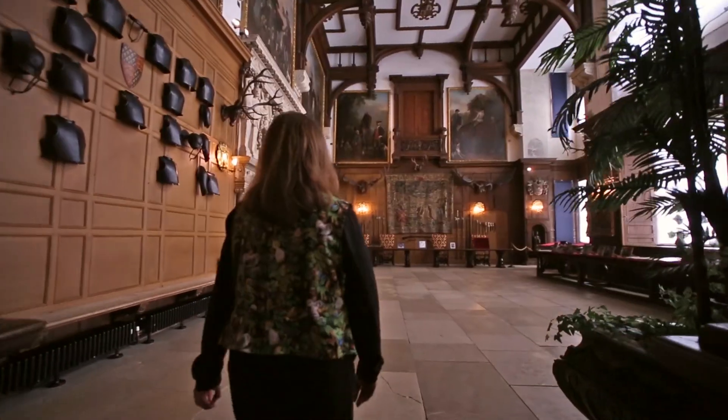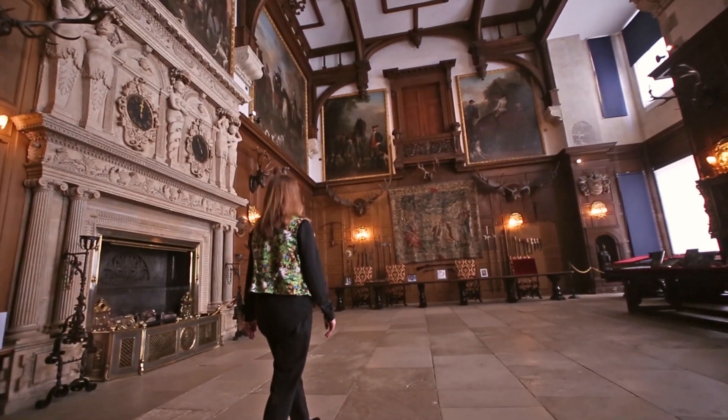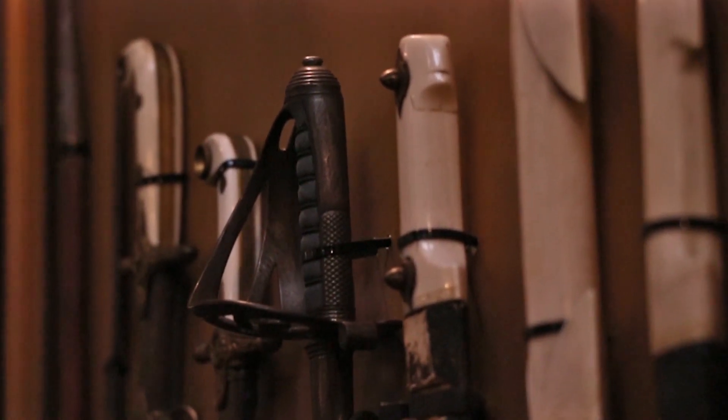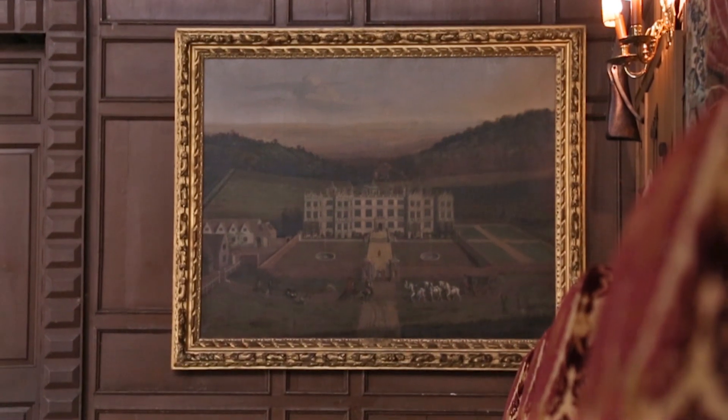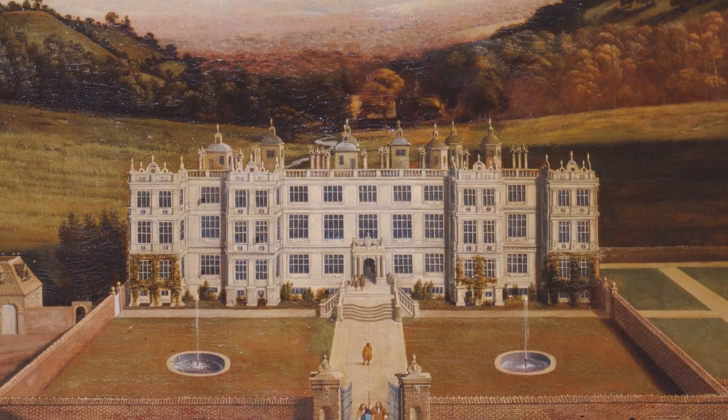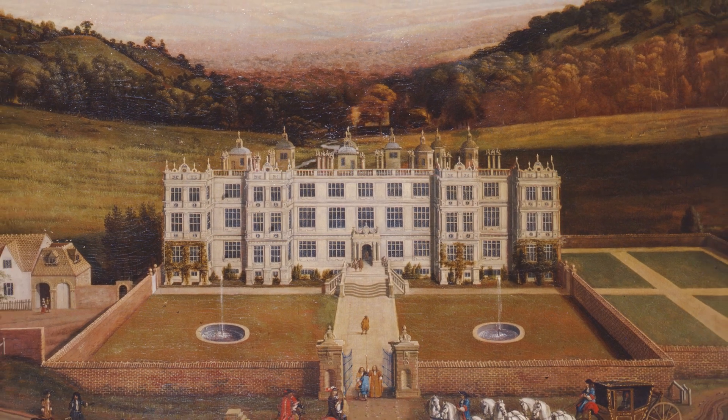Welcome to Longleat House. My name is Denise and I'm one of the houseguides here. Today we're in the Great Hall to look at a painting dating 1675. The painting shows a bird's eye view of the house and garden. The painting was painted by Jan Sibaretz.